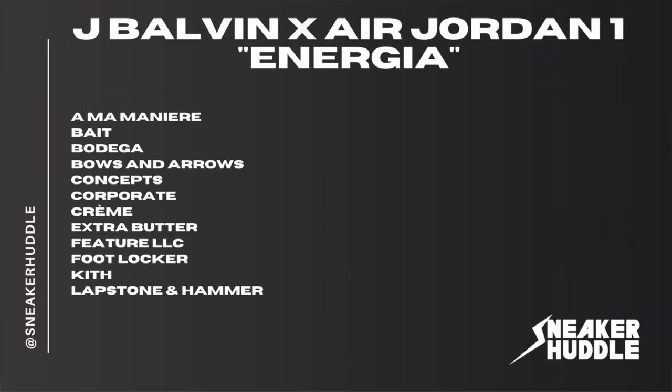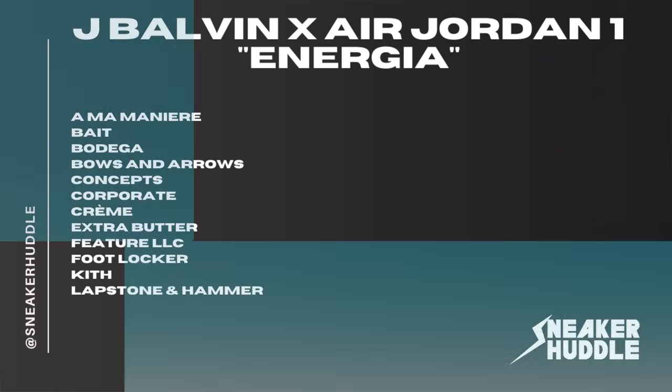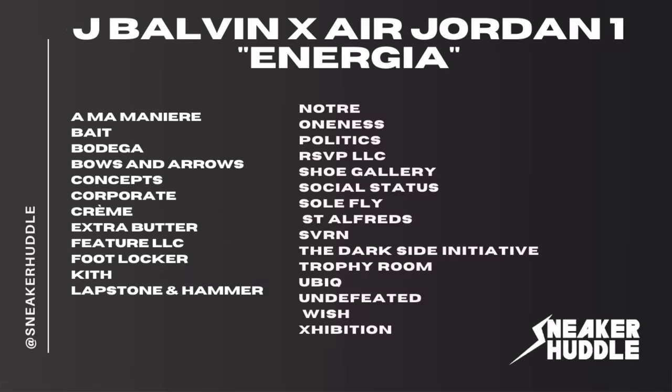If you're a Foot Locker customer who spends a lot of money there and you're in Miami, New York, Chicago, or Los Angeles, definitely check out the Foot Locker app. They're also dropping at Kith, Lapstone and Hammer, No Tray, Oneness, Politics, RSVP, Shoe Gallery, Social Status, Soul Fly, Saint Alfred's, SBRN, The Dark Side Initiative, Trophy Room, Ubiq, Undefeated, Wish, and Exhibition.